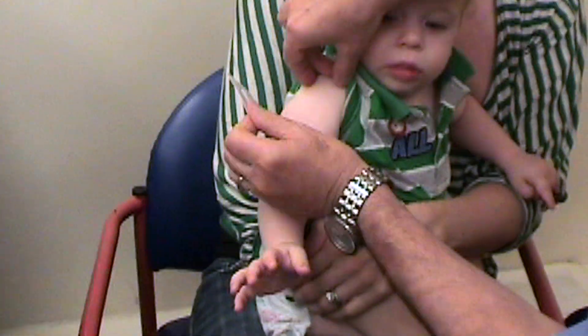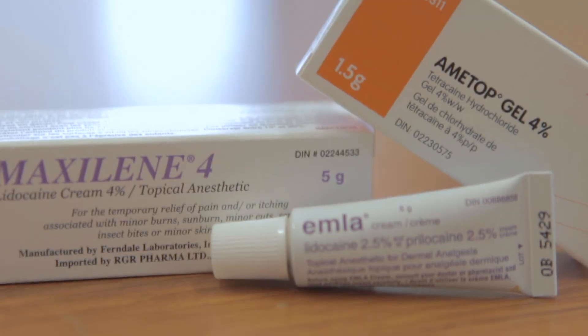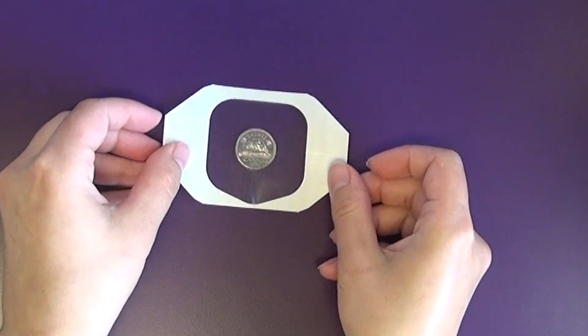Just peel off the backing and stick the patch on the skin. If you are using the cream or gel, squeeze it out of the tube in a circular pattern on the dressing that's provided until it's about the size of a nickel.